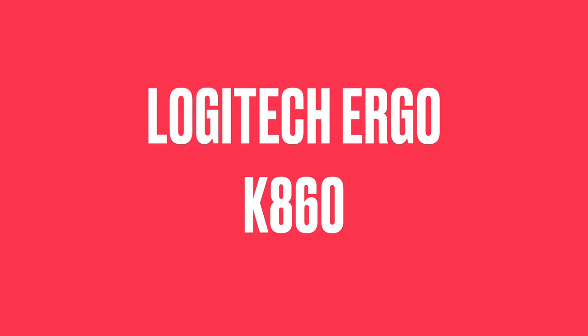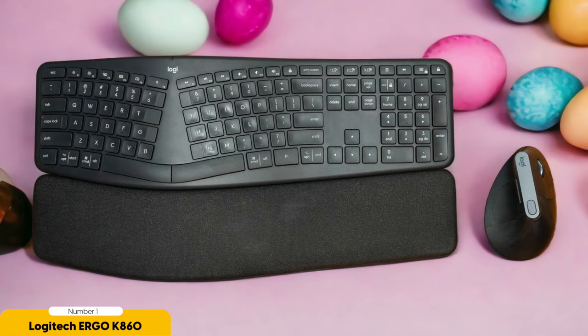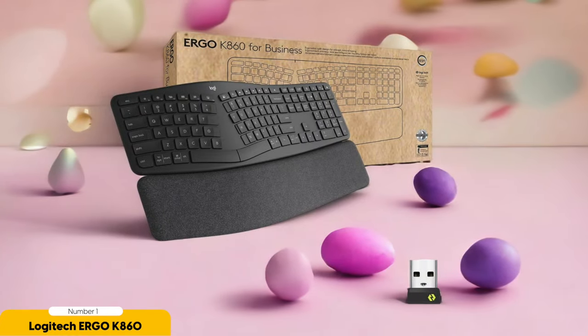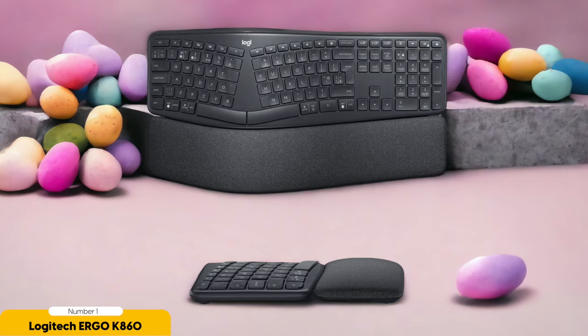Number 1: Logitech Ergo K860 – Best for Ergonomics. The Logitech Ergo K860 is like the knight in shining armor for typing warriors. This keyboard isn't just your average Joe — it's a game changer when it comes to ergonomic keyboards. I've spent countless hours typing and this keyboard has saved me from hand fatigue like a true hero. With its split keyboard layout and curved keyframe, it's like a gentle masseuse for your wrists and forearms, and the adjustable palm rest provides the perfect fit for your hands.